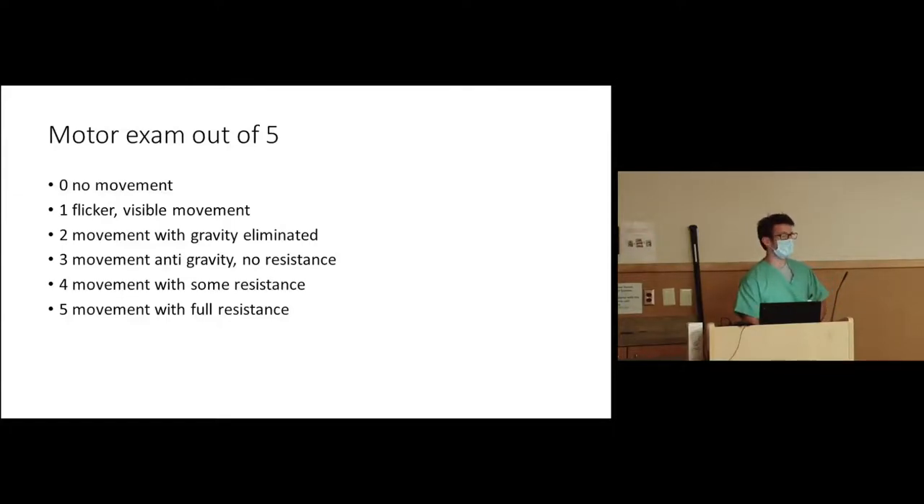Pre-op nurses have something similar, and Epic is working on incorporating this standardized scale so you'll see the same terms on the floor. The problem is I may document four out of five in someone's arm, the pre-op nurse says 'moderately weak,' the post-op nurse also says 'moderately weak,' and then you see the patient and say 'that's really weak' — but maybe it's all the same weakness and it's the four out of five I documented two months ago in the office. That standardization is important for us.